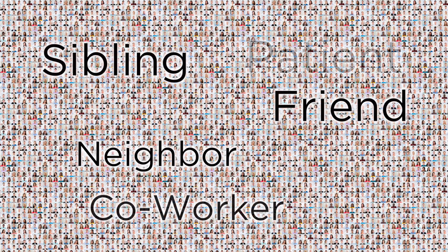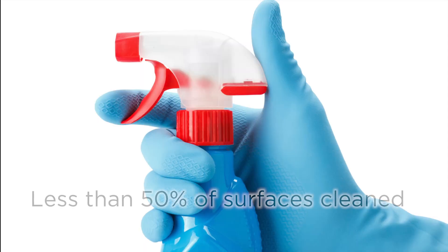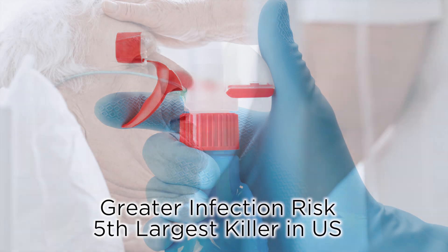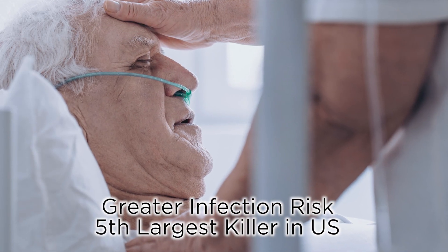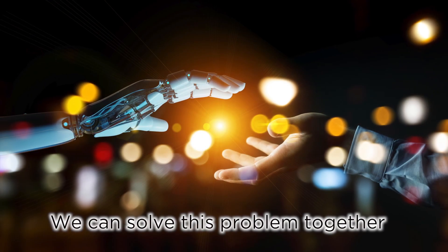Millions of people die each year from hospital-acquired infections. Manual cleaning will always present challenges. This reality allows patients to become infected. This problem demands a new approach.